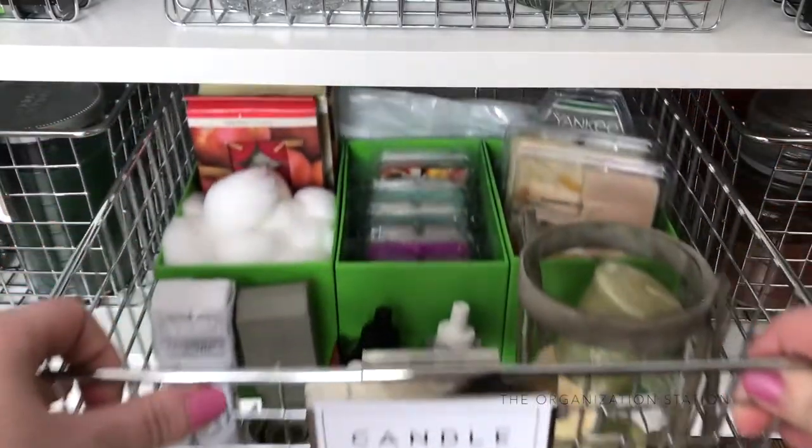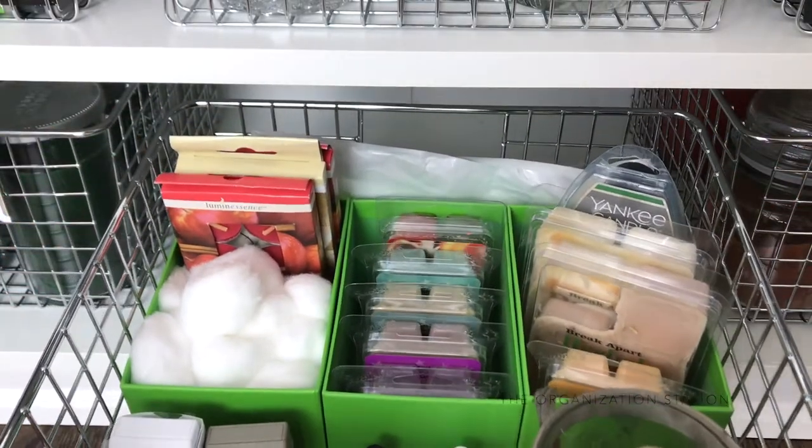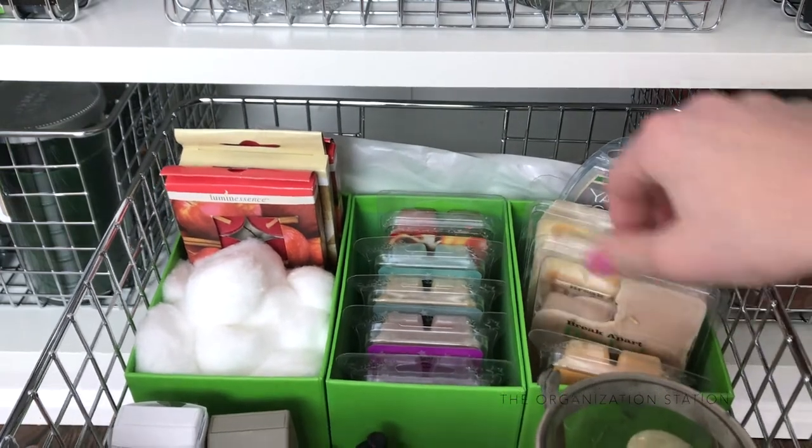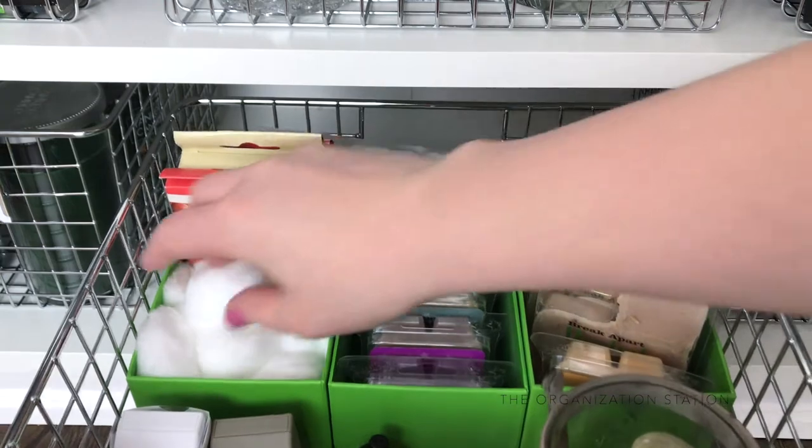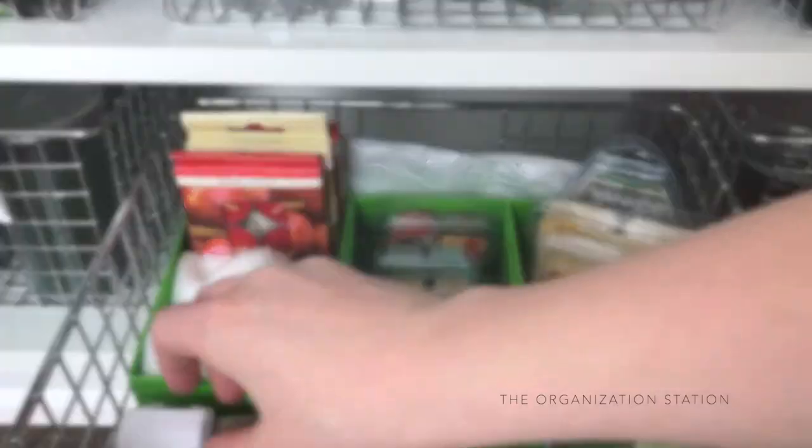The lower shelf is home to our candle collection and accessories. Our wallflowers and refills, along with wax melts, are kept in the middle basket. I keep cotton balls in here as well, as I use them to clean out the wax melts.